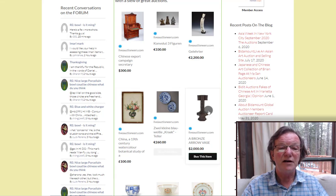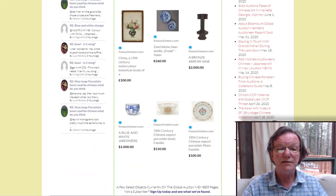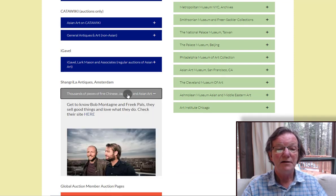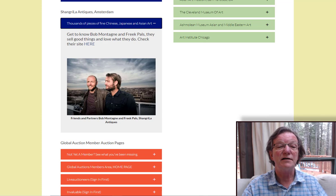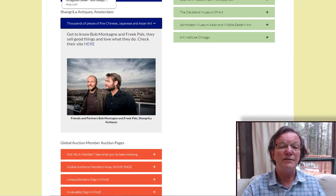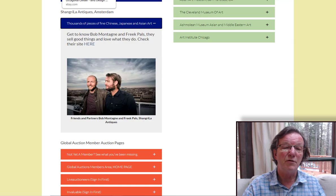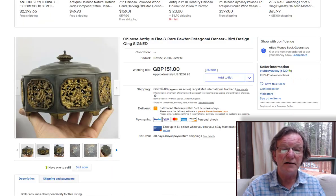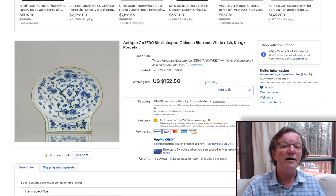As a reminder, if you come to the BitAmount home page, we've added a link to their site — Shangri-La Antiques Amsterdam — in the blue boxes at the bottom. That's Bob Montague and Freek Pals. Their site is loaded with porcelain, and if you see something you like, get in touch with them directly and you can negotiate.